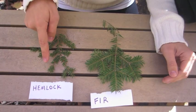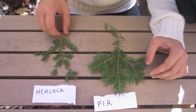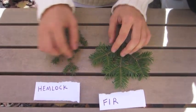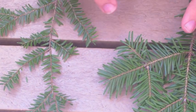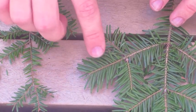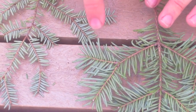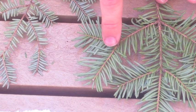Here we have a hemlock and a fir. Of the four types of conifers found at the Arboretum, they're probably the most similar because, as you can see, both of them are a dark green on the top side of their needles. They both have rounded, soft needles, so you could bend them quite easily. One difference you can initially see is that the hemlock needles are a lot shorter than the fir needles. When you turn them on the underside, they're both a lighter shade of green, and they both have two white stripes going parallel to the vein.